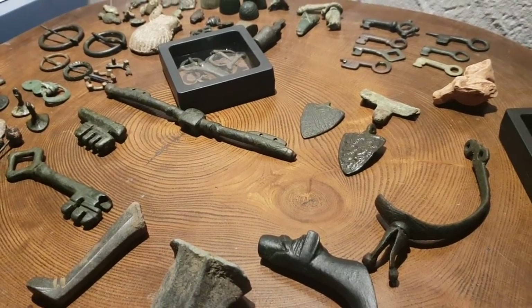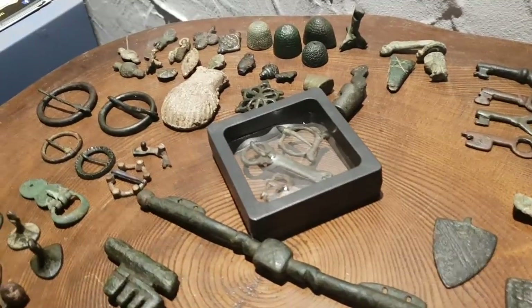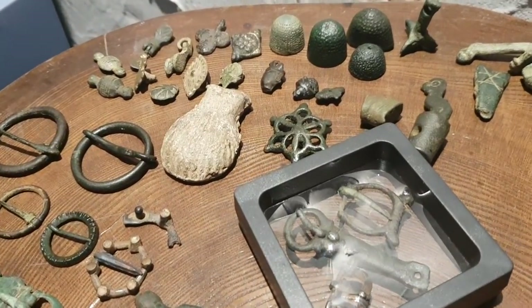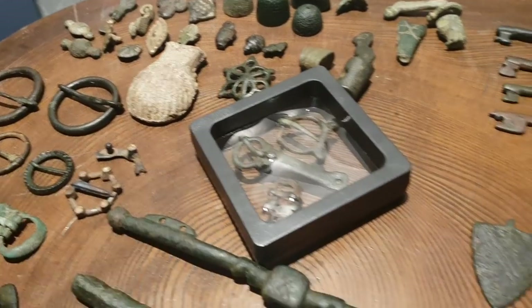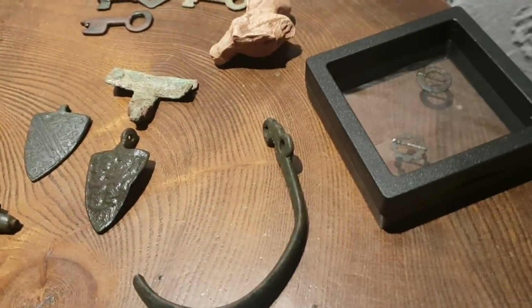Good morning everybody, it's Graham from Unearthed and today we are looking at everyday artefacts from the medieval period. Now it might look a little bit mundane — there's not dripping with gold and silver — but these artefacts that I'm showing you here today is what the medieval people had on them.